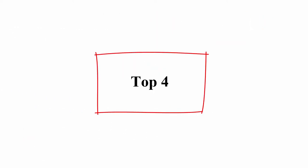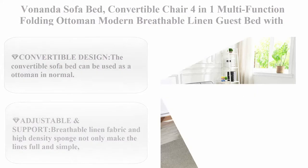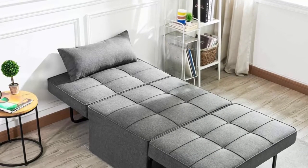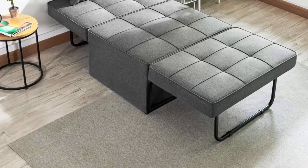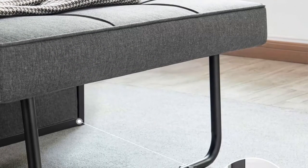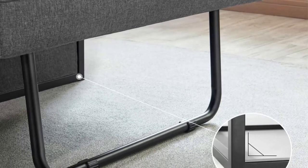Top 4: Vonanda sofa bed, convertible chair 4-in-1 multi-function folding ottoman, modern breathable linen guest bed with adjustable sleeper for small room and apartment, dark grey. Convertible design: the convertible sofa bed can be used as an ottoman, and can be easily and quickly converted into a sofa, lounger, or a bed to meet your various needs and no longer worry about unexpected guests.